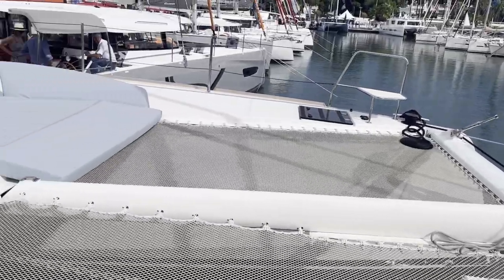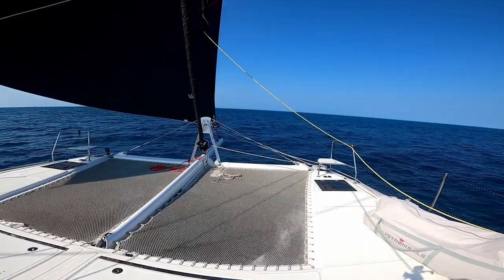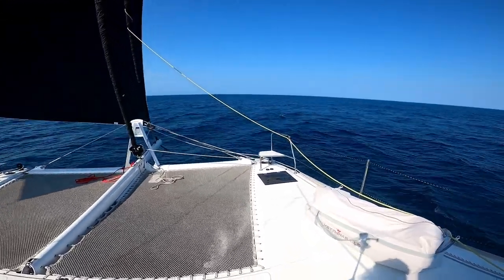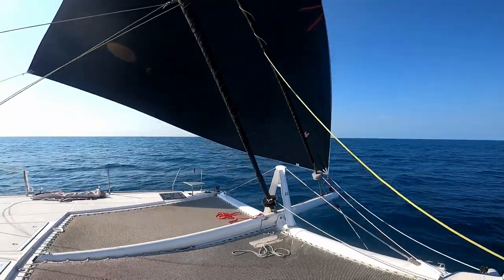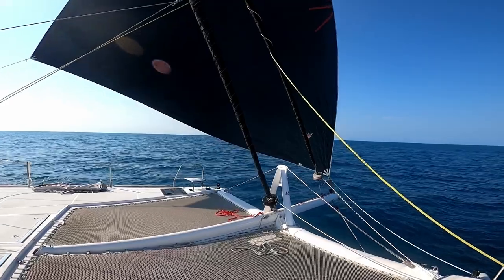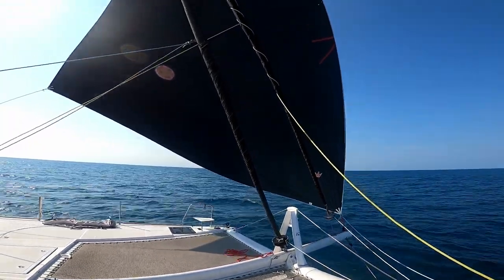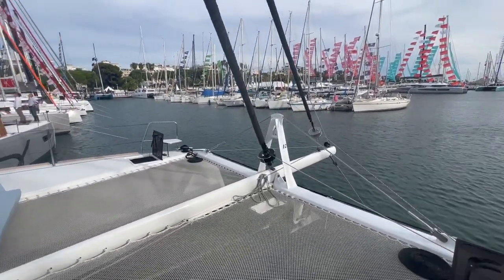The nets are nice with small holes, but we found them to be very stretchy. We're considering putting some Dyneema nets on to just make it a lot stiffer when you're walking up front. The nets have a lot of give in them, especially for us little people.